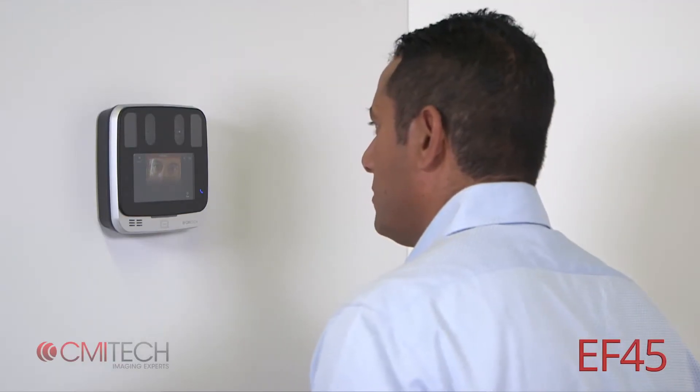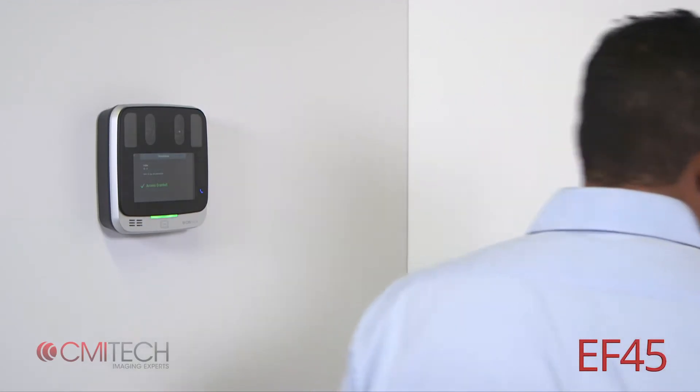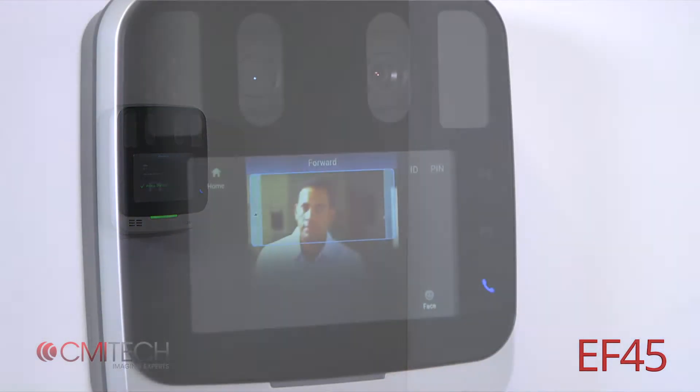The subject's interaction with the EF45 is highly intuitive. In normal access control, time and attendance, or ID management applications, the subject walks naturally toward the system to allow intuitive positioning with a minimum of effort.